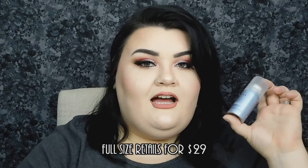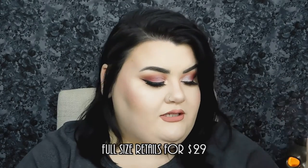Next up we have the — I'm gonna butcher this — Frederic Fekkai dry texturizing spray, which I will definitely use because my hair doesn't have any texture at all. This is like three-day-old hair that I've just loaded with dry shampoo.